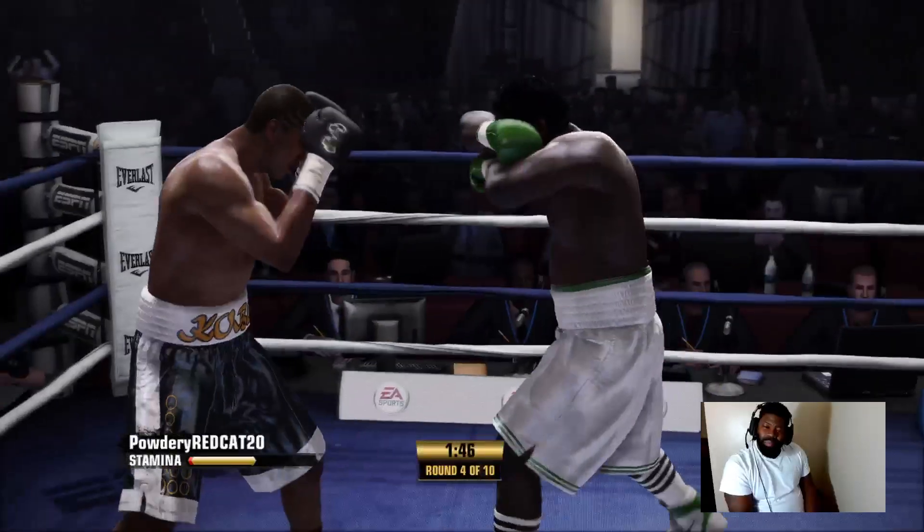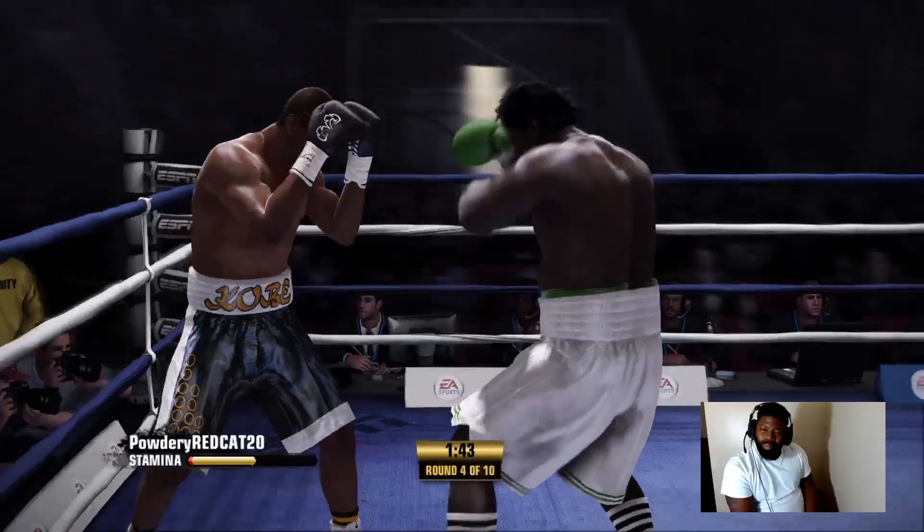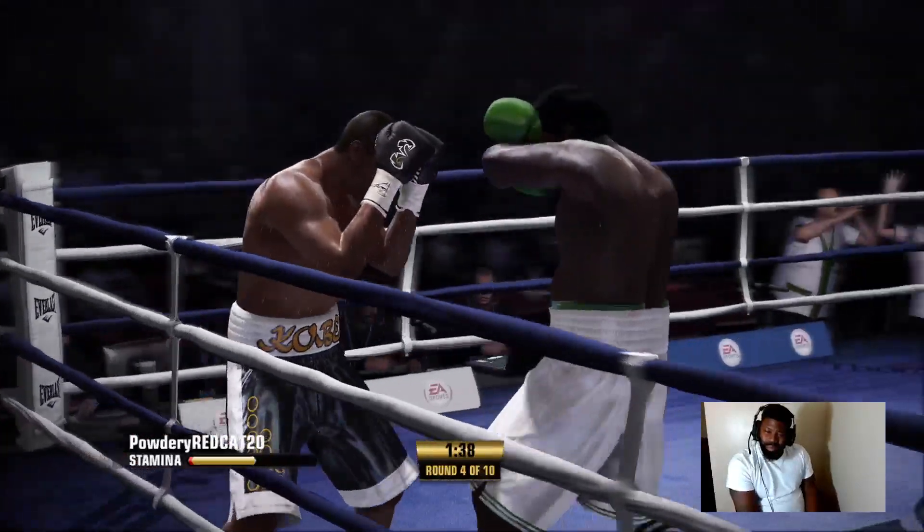Nichols's combination punching is working well here. He got hit — oh, now the uppercut!